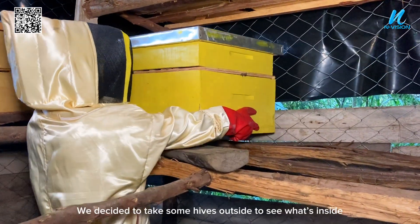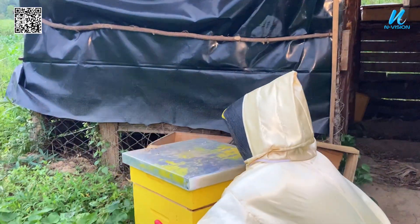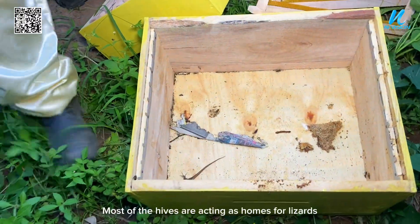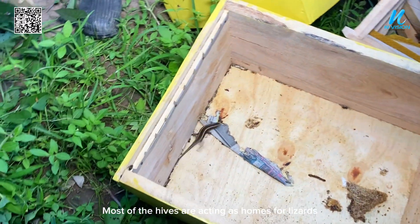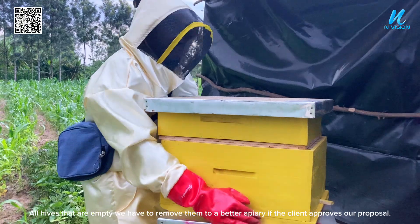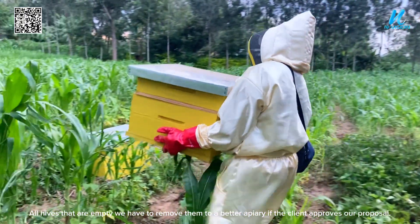We decided to take some hives outside to see what's inside. Most of the hives are acting as homes for lizards. All hives that are empty we have to remove them to a better apiary, if the client approves our proposal.